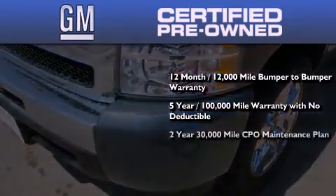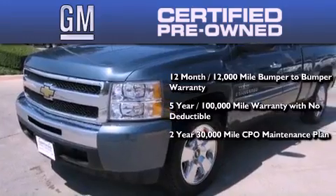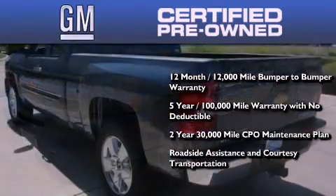Also included is a 2-year, 30,000-mile standard CPO maintenance plan, plus roadside assistance and courtesy transportation.